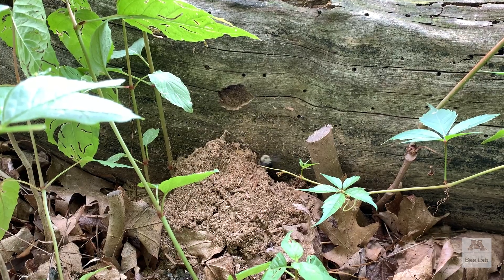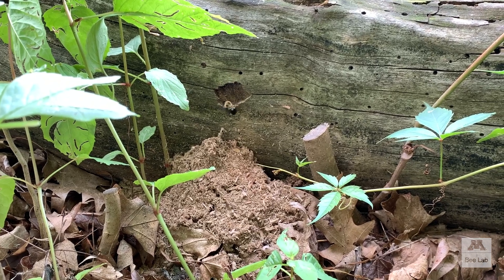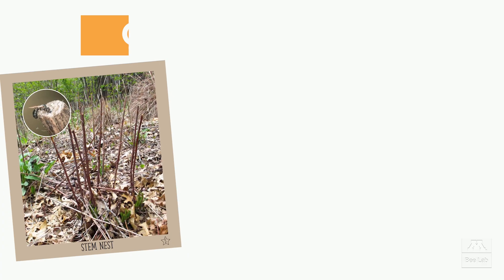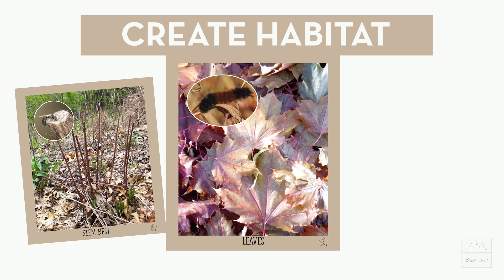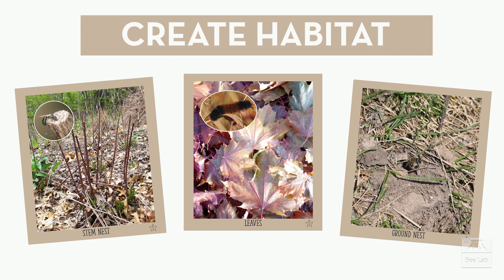But pollinator gardens aren't just about the flowers. They provide habitat, or homes, for bees and other pollinators. Some bees nest in the stems of plants. Other pollinators nest in mulch or leaves. And some make tunnels in the soil. A pollinator garden provides different housing options for different kinds of bees.